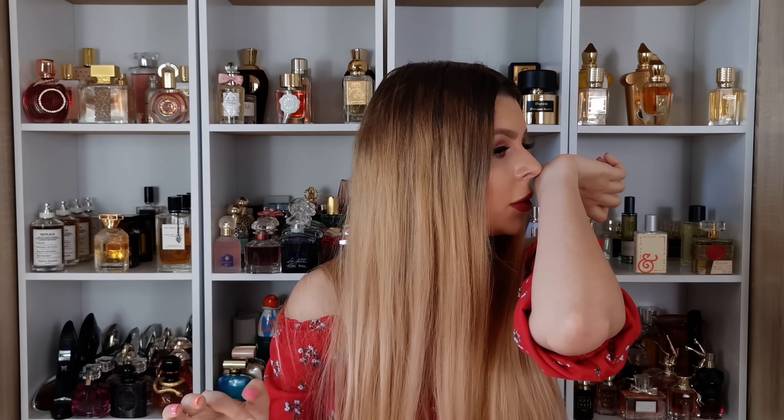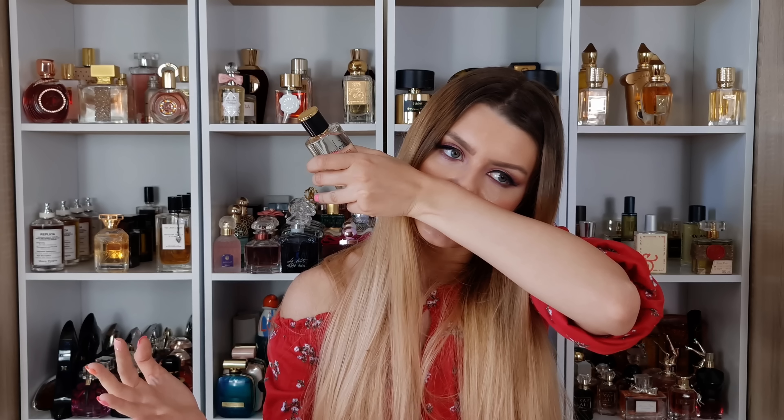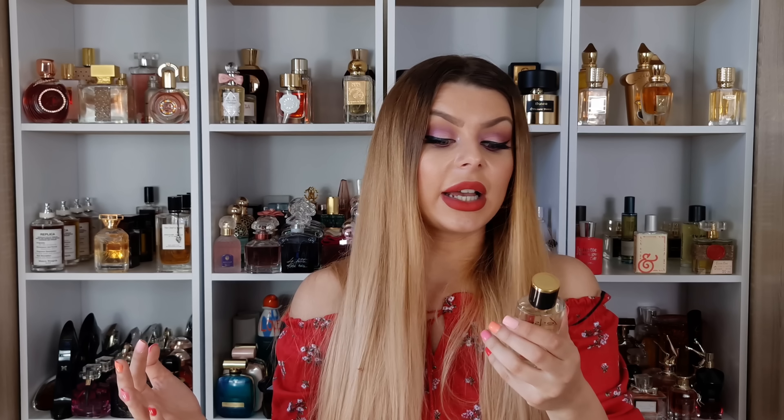This one is just an everyday, no-brainer, daytime, spring/summer type of scent. Not too fruity, not too floral, not too citrusy — it's just a perfect balance. It's a very nice one. Essenza from Martinez Perfumes.